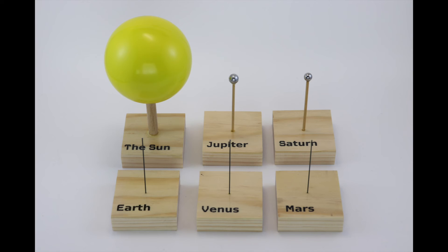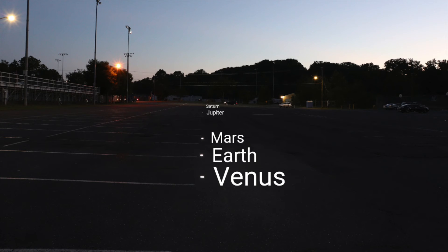Here are my final models. I couldn't find a small enough object to represent Mercury, and including Uranus and Neptune would have made the model too large to see it all at once. To scale, the Sun and these five planets fit within a football field, so you can easily see the majority of the solar system — shown adjacent to a football field because I couldn't get in, and so used the parking lot.